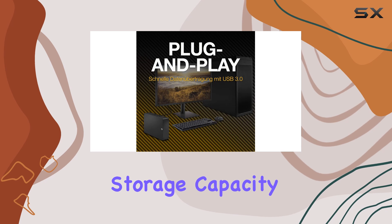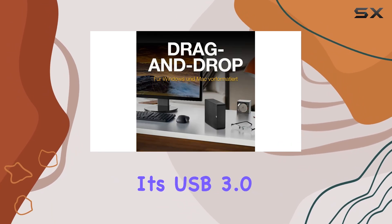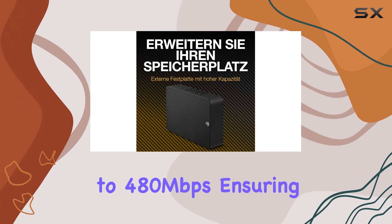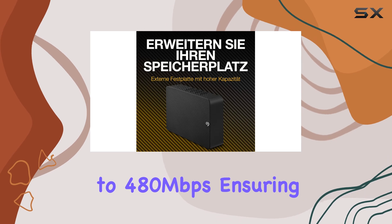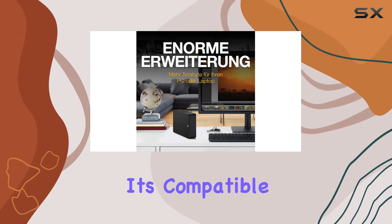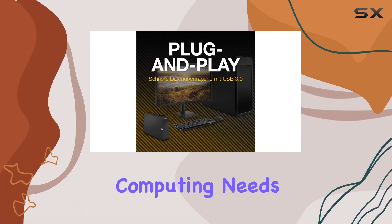But it's not just about storage capacity — speed is crucial too. Thanks to its USB 3.0 interface, the Seagate Drive delivers lightning-fast data transfer rates of up to 480Mbps, ensuring quick access to your files whenever you need them. Plus, it's compatible with both laptops and desktops, providing versatility for all your computing needs.